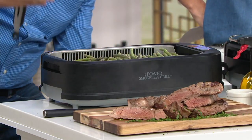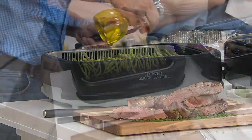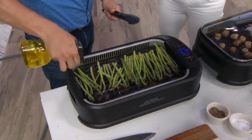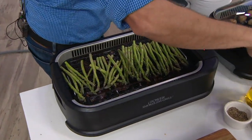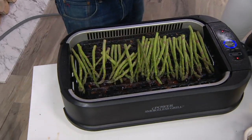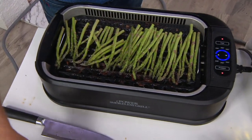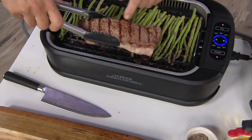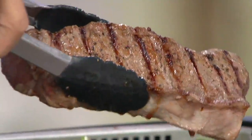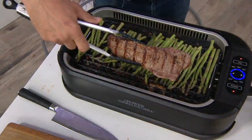You still get the same char and taste because it has the power to do so. This grill heats up to 450 degrees — your outdoor grill only reaches about 500 degrees. You only need 370 degrees to get that char you're looking for. That charred taste is the reason we cook on the grill, and this brings that charred taste inside.